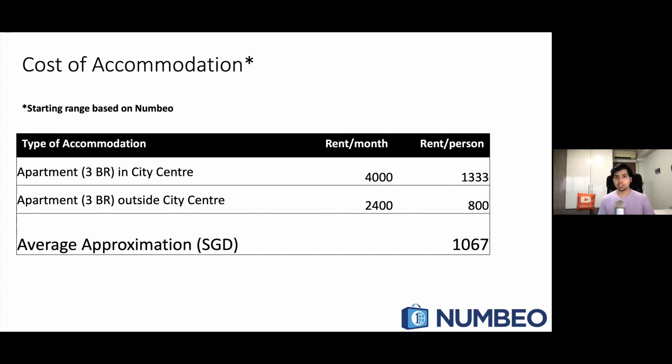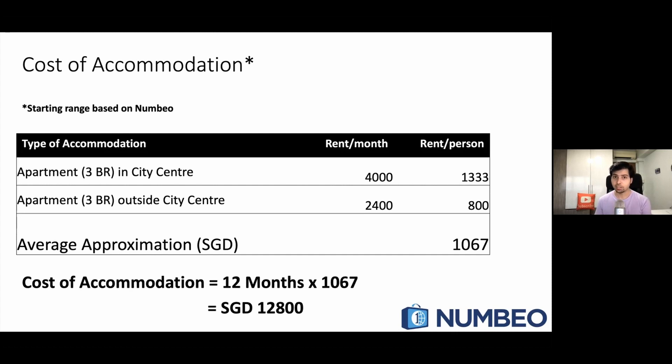An important thing to note is that your cost will actually come out a bit less, because NTU is on the extreme west side and is already outside the city. So it will make sense for you to live near the NTU campus, and very likely your accommodation cost will be lesser. But as a general approximation, the cost of accommodation is coming out to be $12,800 Singapore dollars.